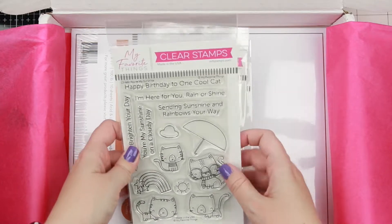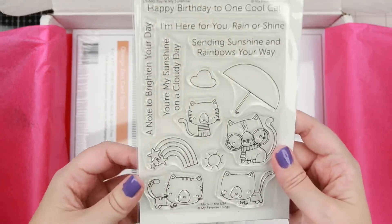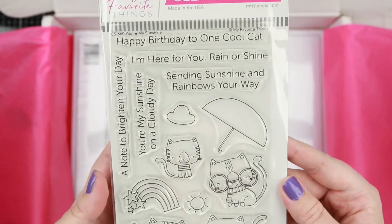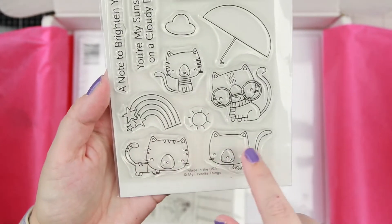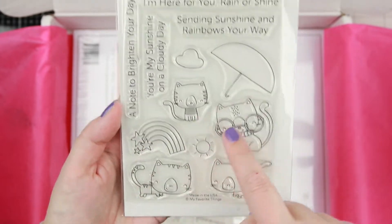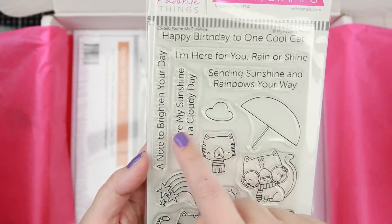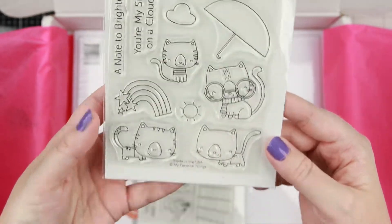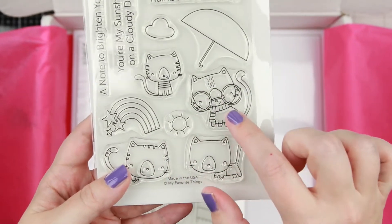Then we have some cats, because you can never get enough cats. This is called You're My Sunshine — you have cute little cats, a rainbow with stars and a sun, an umbrella, and all these cute sentiments. I really like the one with the glasses.